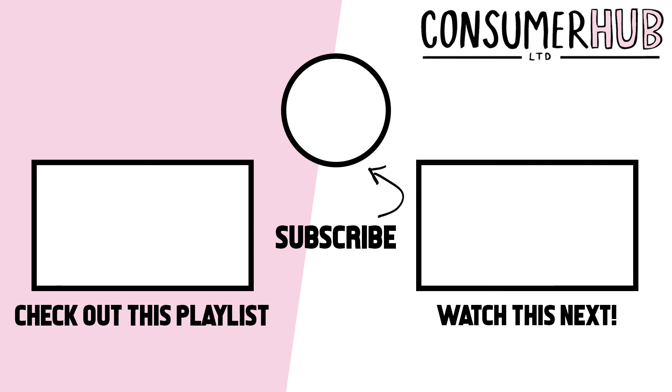Thanks for watching this video, guys. Don't forget to leave a like, subscribe, and hit the bell icon to be notified when we upload a new video. Let us know in the comments below if you have any suggestions, click the link on the left to check out a playlist with similar videos, and check out the one on the right to watch our previous upload. Thanks again and see you soon.